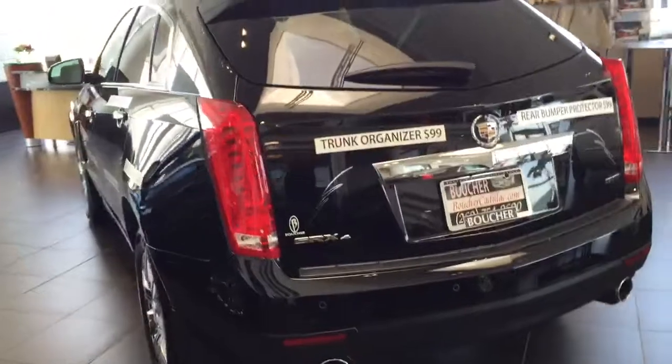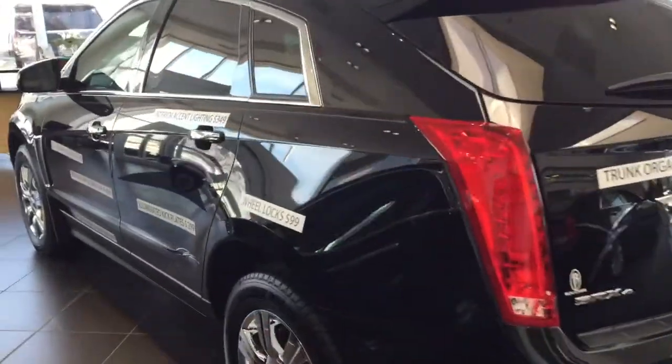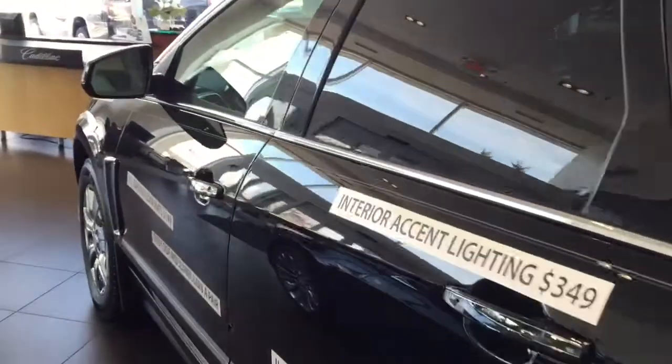We do have a couple of 2015s remaining in stock with huge incentives, along with a ton of 2016 models as well.